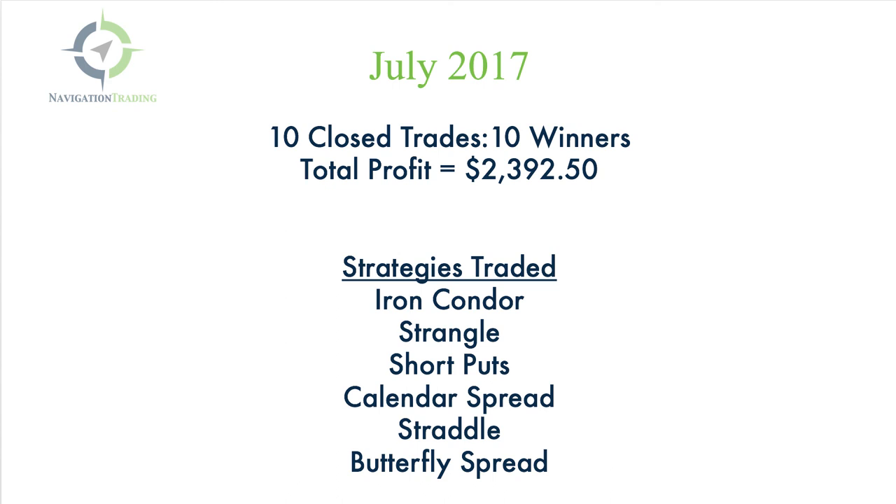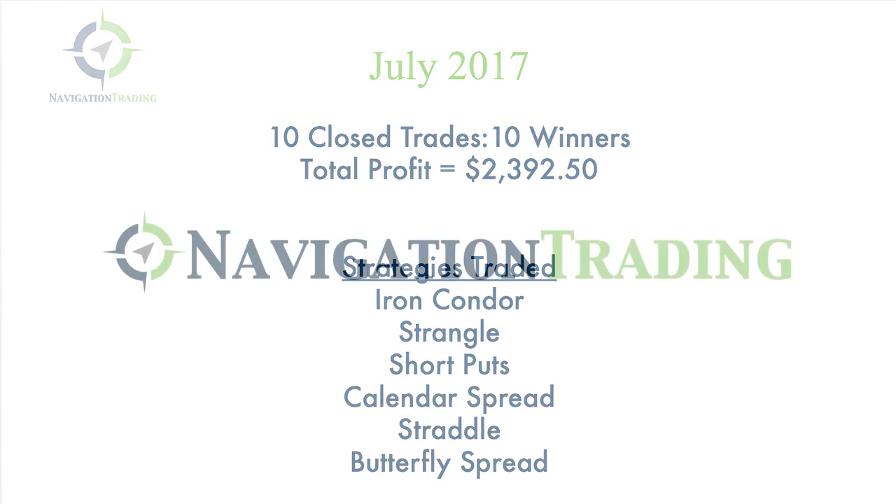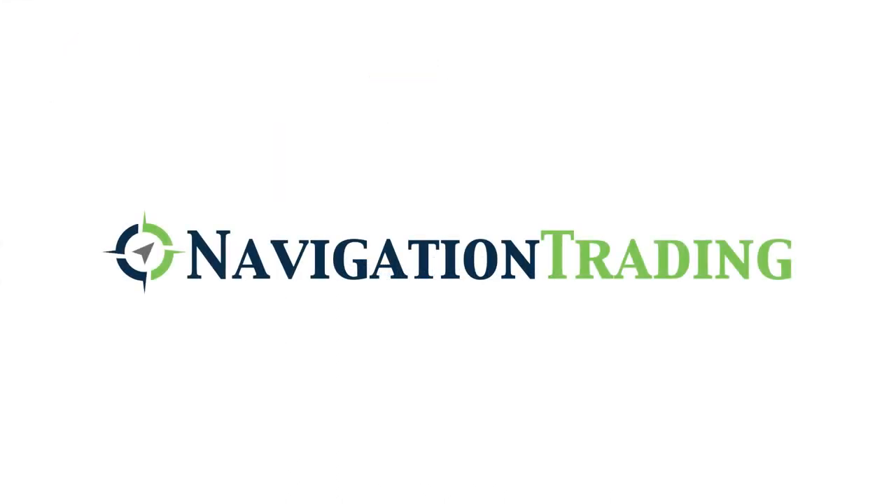If you're interested in getting all these alerts texted and emailed directly to you immediately when they happen, click on the link below and check out Navigation Alerts. Happy trading!